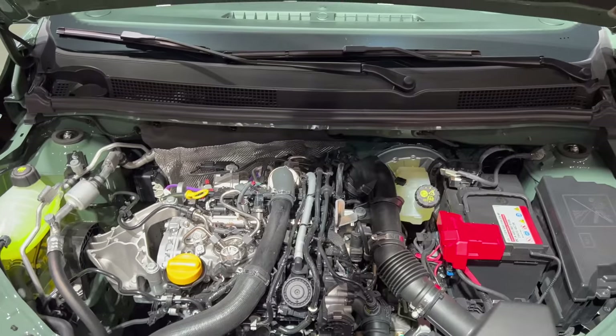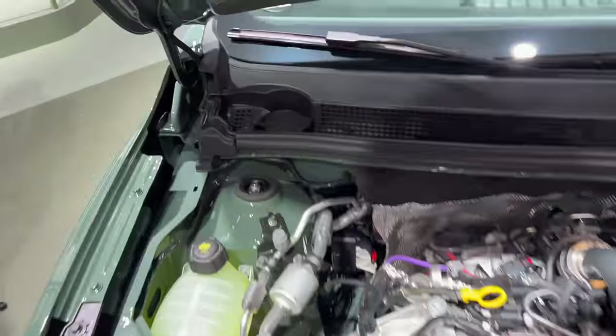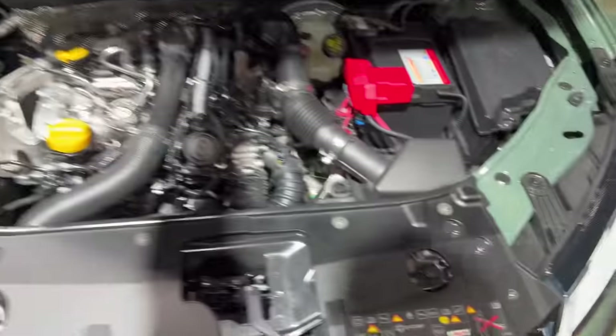Popping the bonnet — you can see the petrol engine there. It's likely a three-cylinder. Washer fluid is over there in black. Don't wash your engine bay — you have to use the leg release on top.